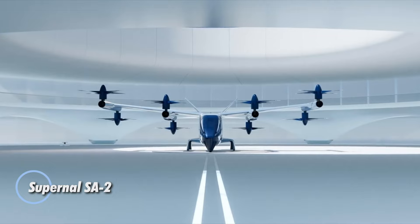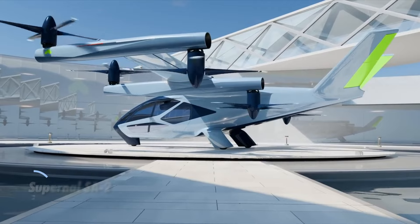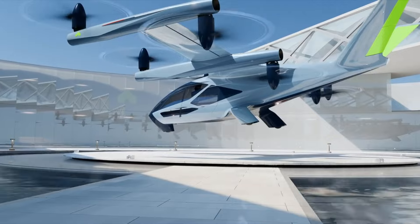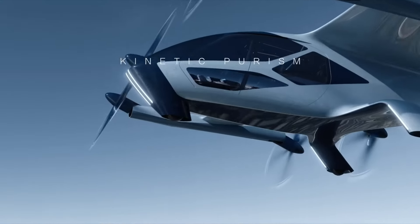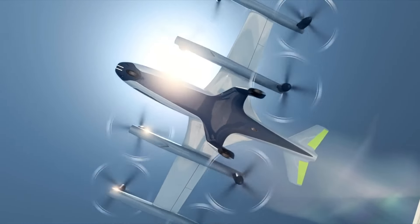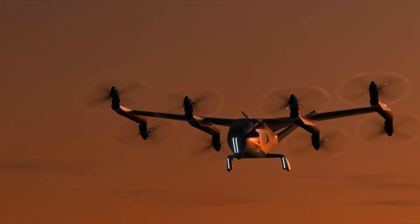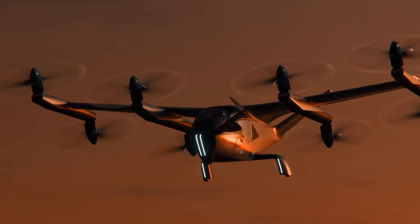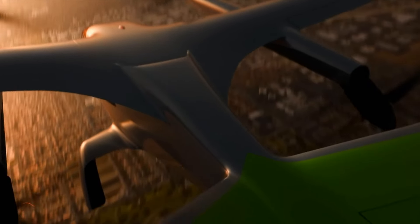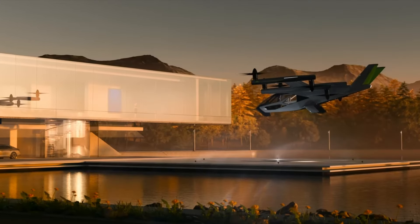Supernal, a division of Hyundai Motor Group, is developing the SA-2, an electric vertical takeoff and landing vehicle designed to transform urban transportation. Set to launch commercial city passenger journeys by 2028, the SA-2 stands out with its innovative swiveling rotors, allowing it to switch seamlessly between vertical and horizontal thrust. This advanced system enables the SA-2 to reach speeds over 120 mph at an altitude of 1,500 feet, making quick work of typical city journeys between 25 and 40 miles.